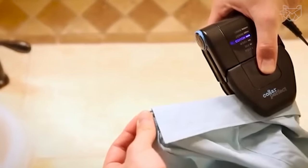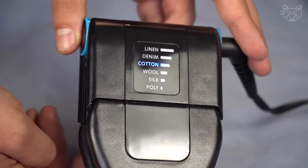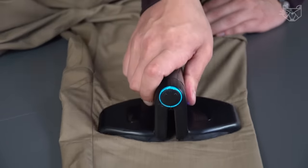To top it all off, the iron has six adjustable temperature settings to suit different fabrics: polyester, silk, wool, cotton, denim, and linen. What could be more convenient and practical?